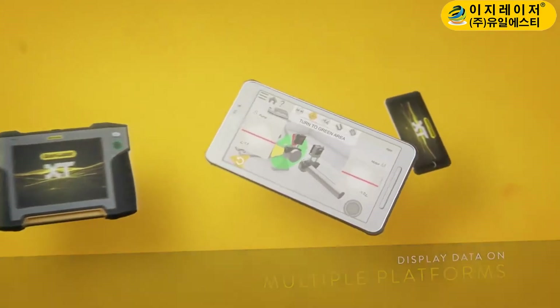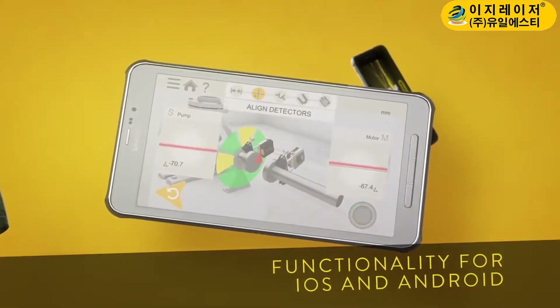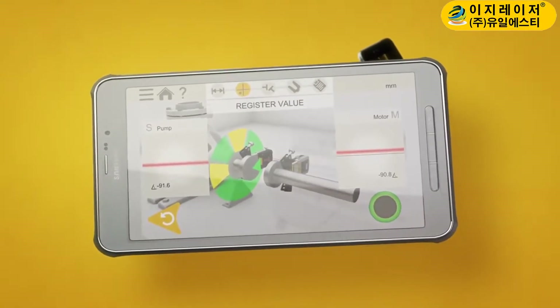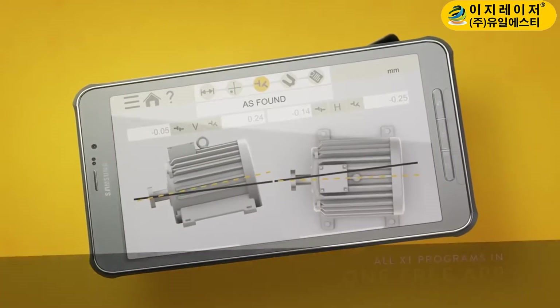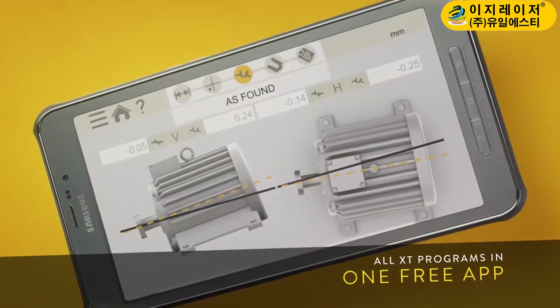To begin with, we launch functionality for the two major tablet operating systems, opening up a number of new possibilities for you as a user. Simply download our straightforward XT application, and you're free to work with whatever iOS or Android gadgets suit you and your company the best.